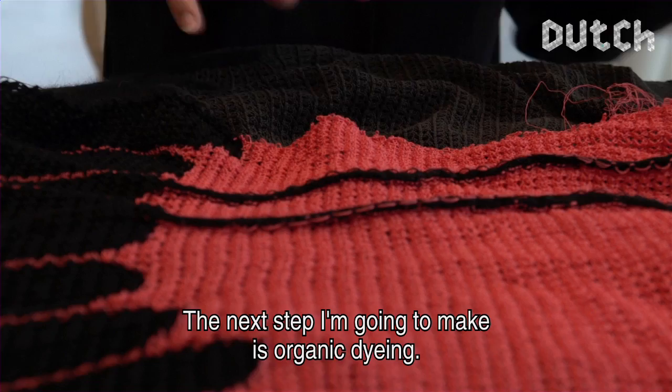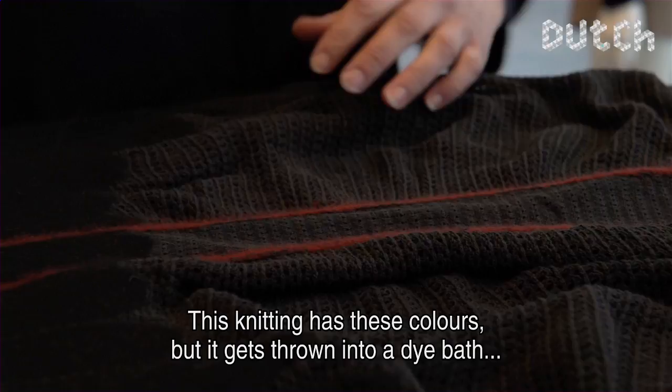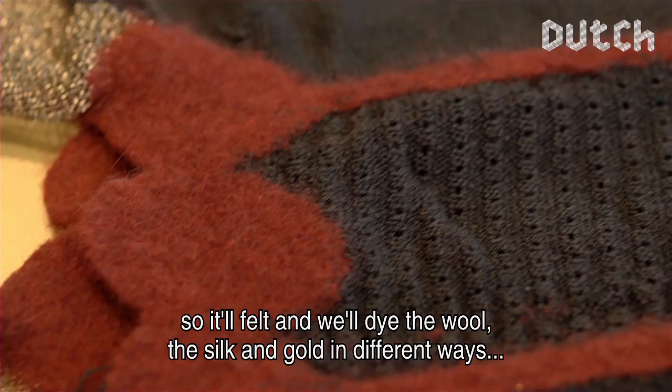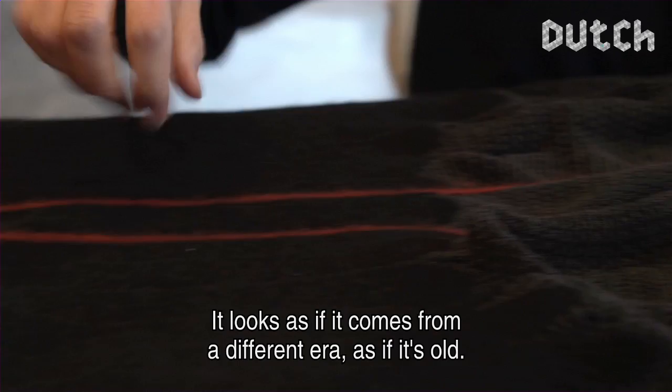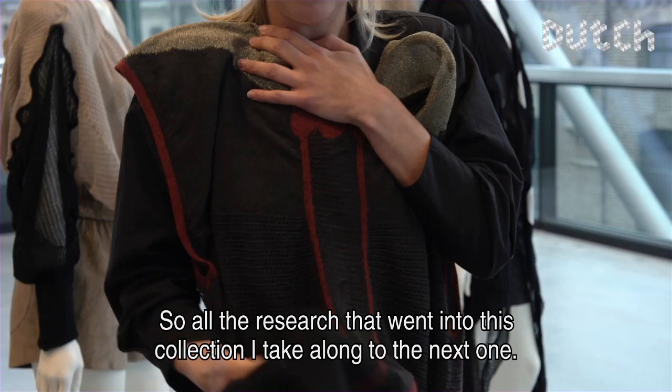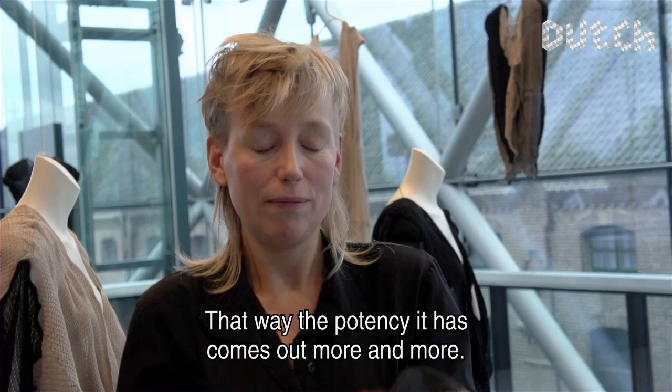The next step I'm going to make is organic coloring. I'm going to make it a bit more prominent — this piece has these colors, but because it goes through a dye bath, it's going to filter the wool, the silk, the gold in various ways. And then it gets this atmosphere, this quality — it's kind of like it's coming from a different time. But at the same time I find it very modern. All the research in this collection, I carry into the next collection, so that the potential in it comes out more.